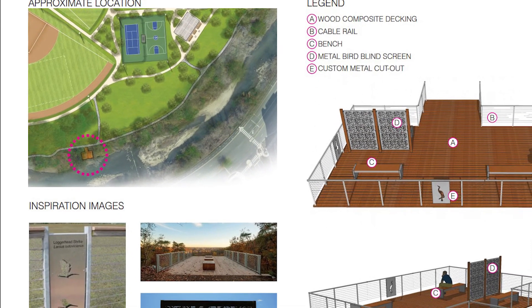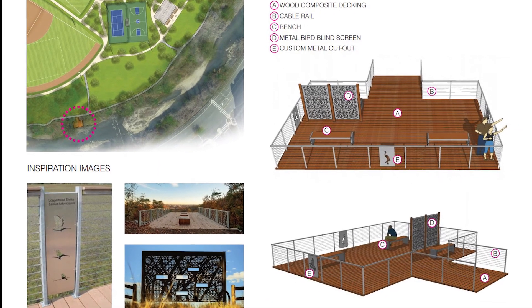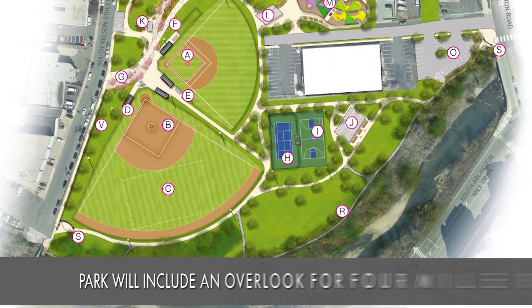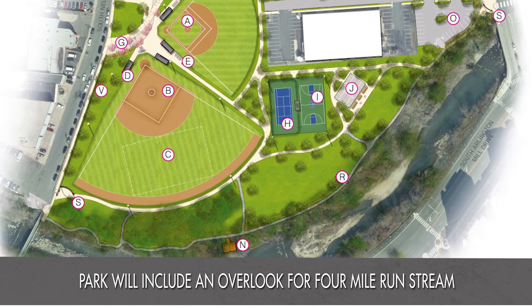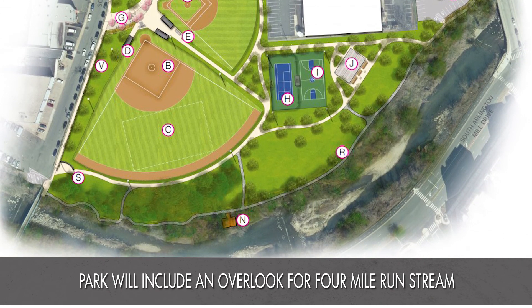If you go there now it's sort of outside the fence and you don't really interact with it in any particular way. By slightly adjusting the location and orientation of the ball fields, that opens up what I think is going to be a fantastic community amenity — the ability to enjoy a much more natural setting and to make sure that stream area is preserved for generations to come.